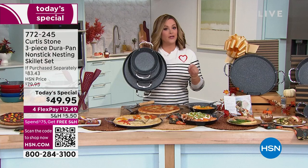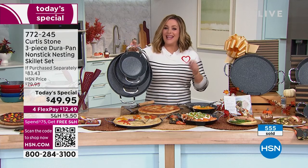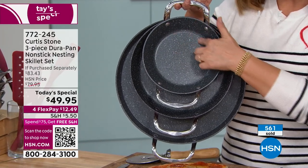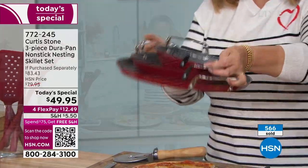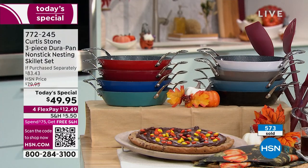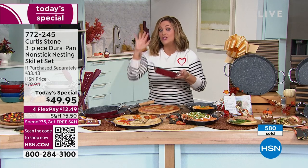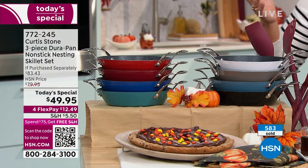Item number 772-245 is our best value of the day. Think about all the cooking you're going to be doing this holiday season. Look — I've got all three in one hand. They're lightweight and yet more durable than traditional non-stick, with five layers of metal utensil safe non-stick. No fats, butters, or oils necessary. I love the buffet handles — they let you nest the pans, take up minimal cupboard space, go from stovetop to oven to table to present.